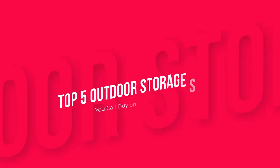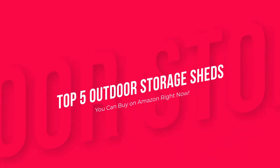Those were the top 5 outdoor storage sheds you can buy on Amazon right now. Product links are in the description.